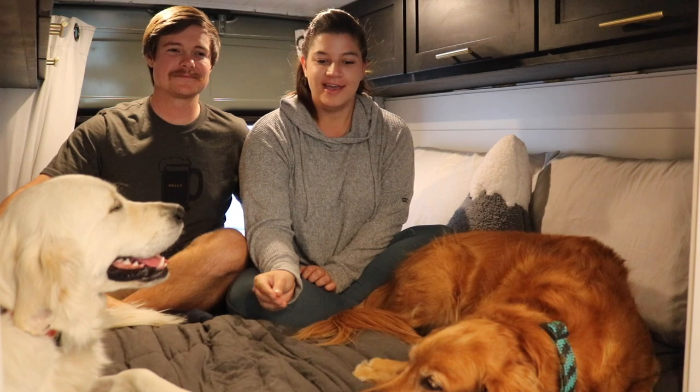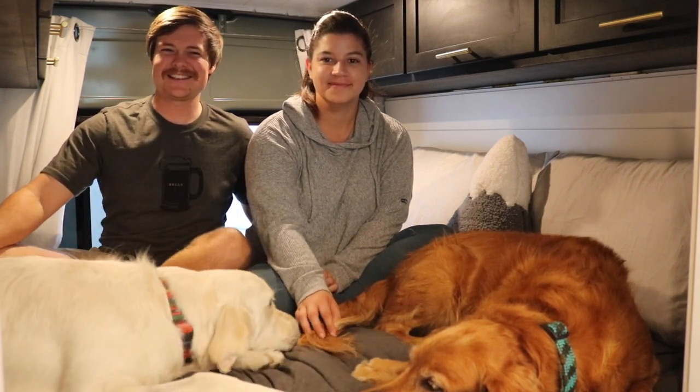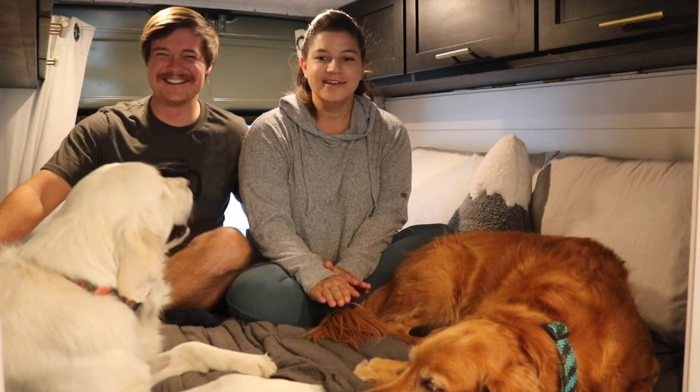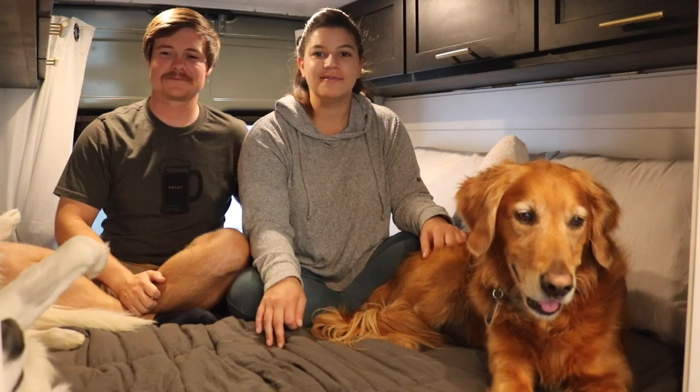We've been on several trips before we even had the van where we totally winged it, got a rental car, and lived out of that. We didn't realize there would be no showers at some of the campsites. When you're disgusting for over a week — hiking 10 and 12 miles every day, sweating, getting pretty gross — we slept on complete opposite sides of the car, didn't even sleep in our sleeping bags. Nothing beats a shower in your van.